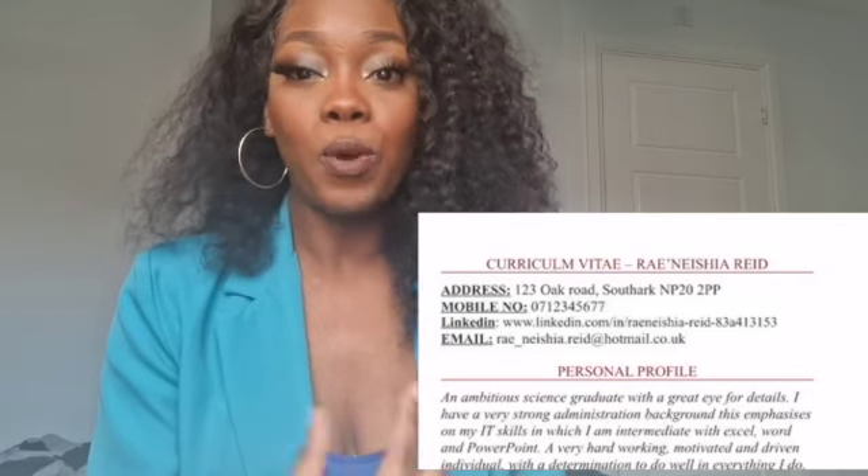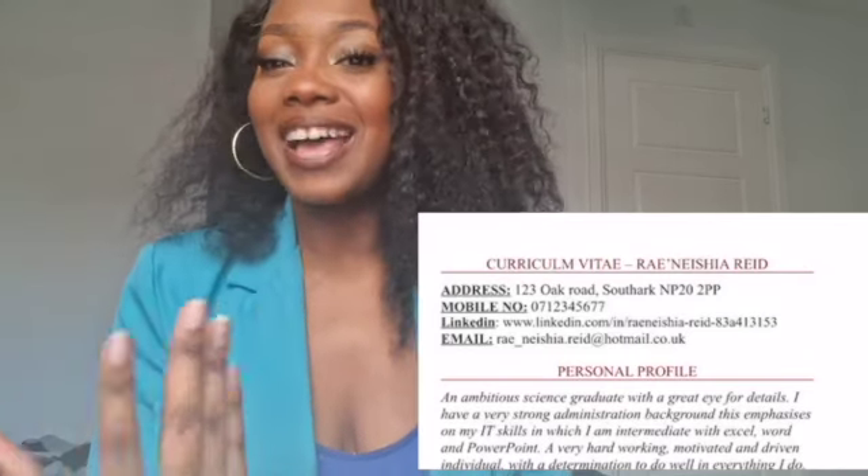Okay, so the first thing on your CV: make sure that you've got a heading. Your heading will basically be your name — your full name. This is very important because if someone's looking at your CV, they want to know what you're called. It's the first thing that someone looks at. So make sure that your name is nice and bold, as I've put it.